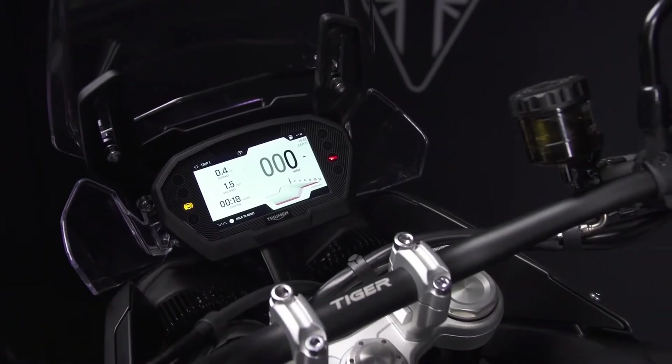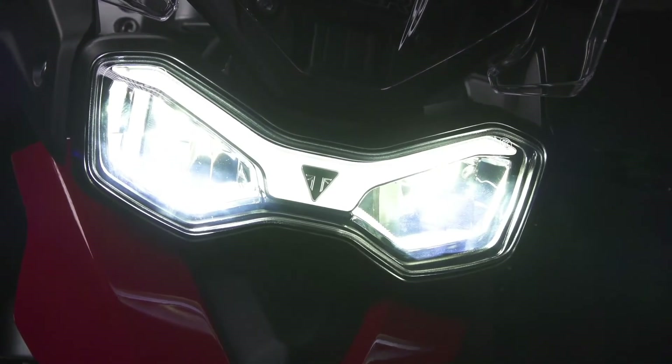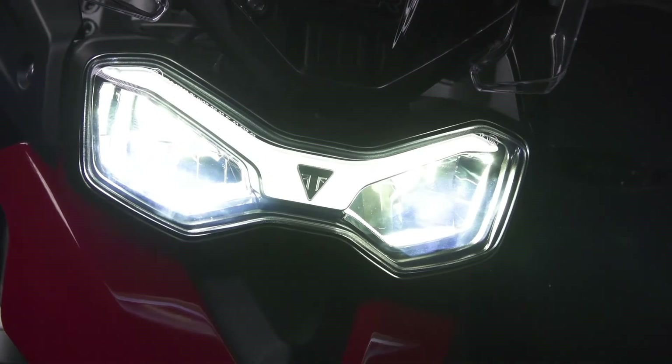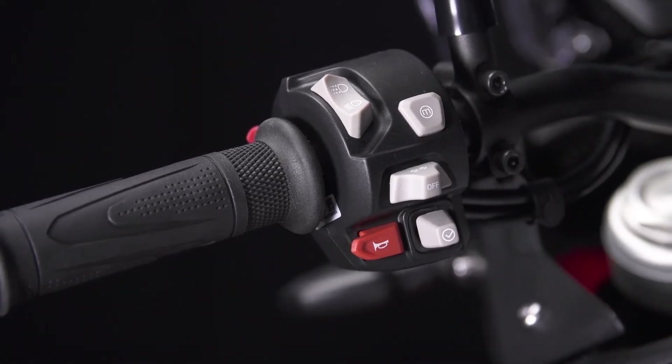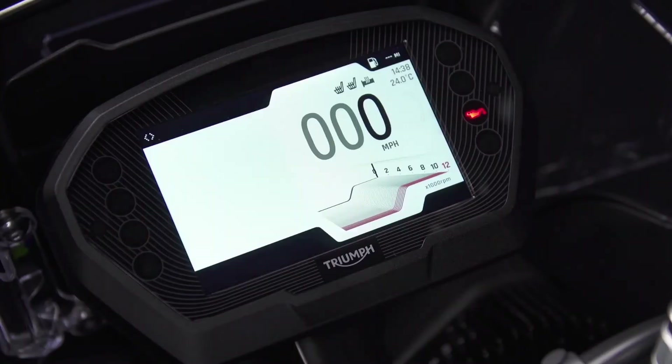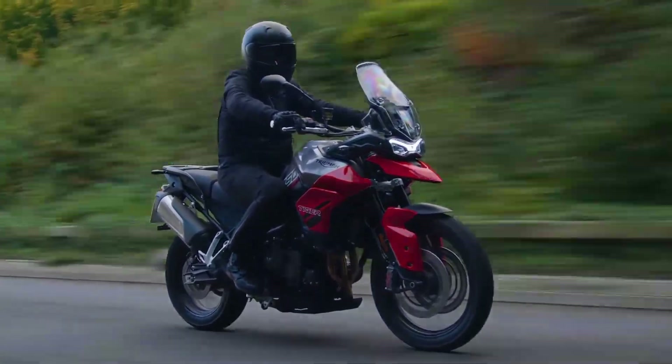With a high contrast 5-inch TFT instrument display, two riding modes, all LED lighting and a 12-volt charging socket. The TFT is simple to operate through intuitive handlebar-mounted switchgear, and the high contrast design means it is fully visible for long life, low heat and great visibility.